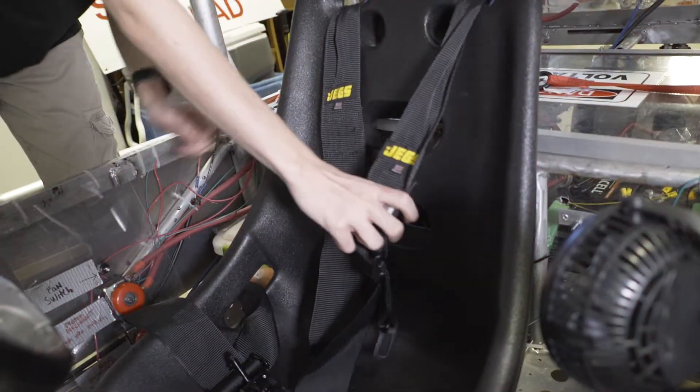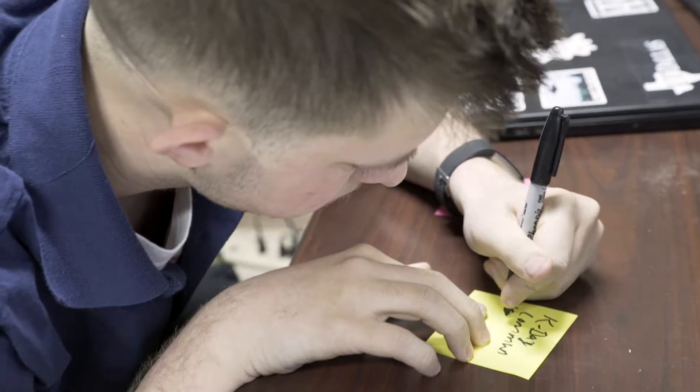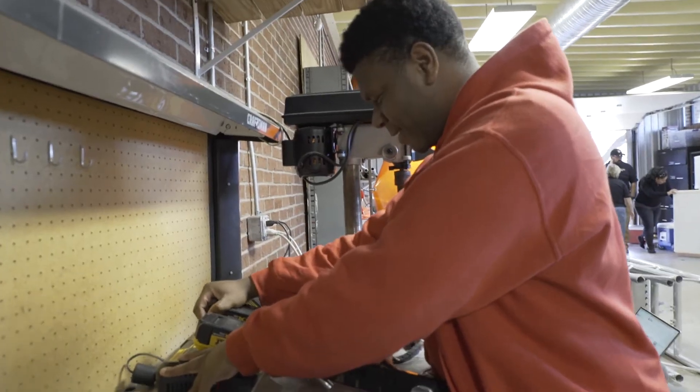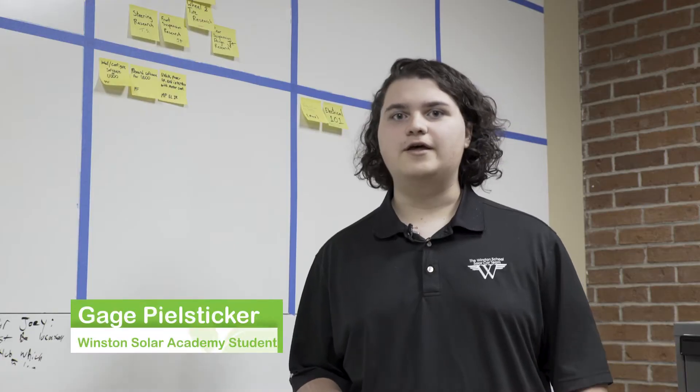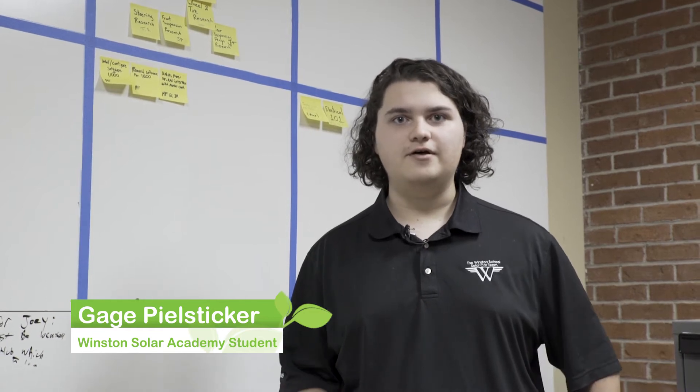Everyone on your team is working together to get this common purpose of building this car. We have special harnesses like a five-point harness, a battery spill kit, and a special fire extinguisher. We're implementing agile product management, which is essentially a way to streamline and really organize the whole engineering process and production process for our car.